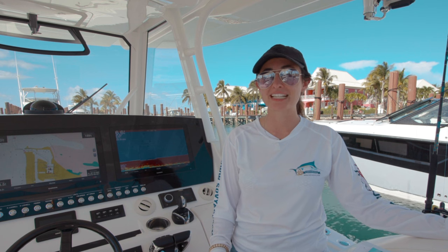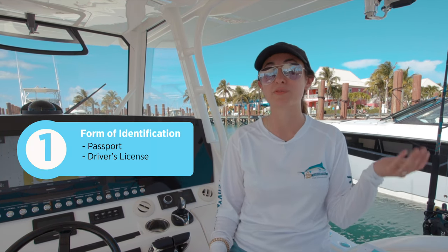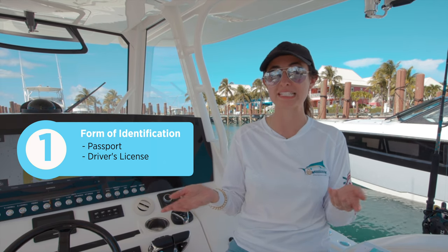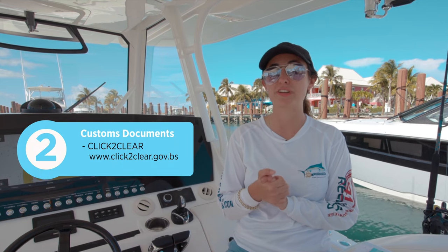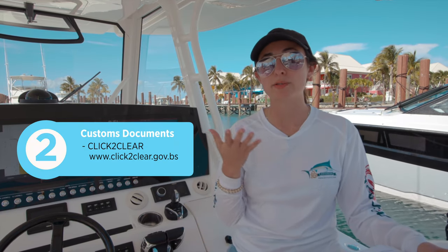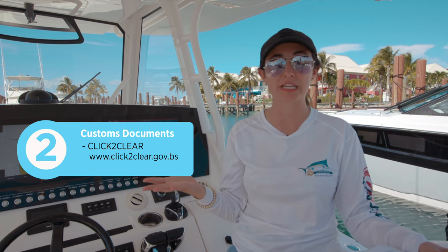For starters, some of the things you need to make sure you have before you leave home is a form of identification — and if you're a U.S. citizen, that would be a passport. You also need to fill out a form on ClickToClear.com. ClickToClear is the Bahamas' new way of clearing customs ahead of time before you even leave home.